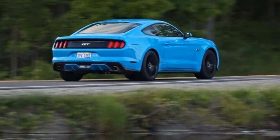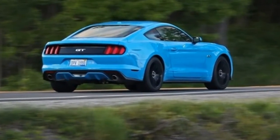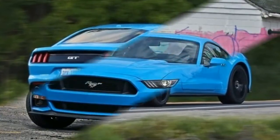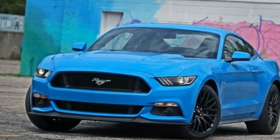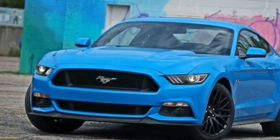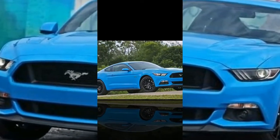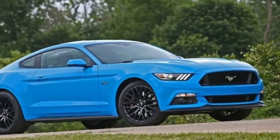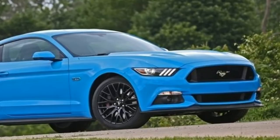Each is available with a choice of three engines and two transmissions. The 3.7-liter V6 makes 300 horsepower and 280 pound-feet of torque, the turbocharged 2.3-liter EcoBoost inline-4 makes 310 horsepower and 320 pound-feet of torque, and the 5.0-liter V8 cranks out 435 horsepower and 400 pound-feet. Whereas the turbo-4 in the arch-enemy Chevrolet Camaro is its base engine,